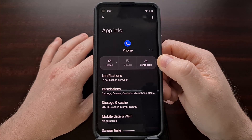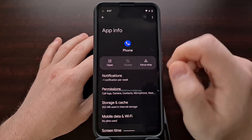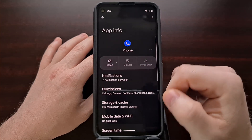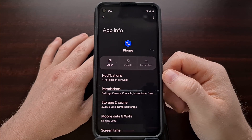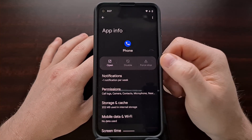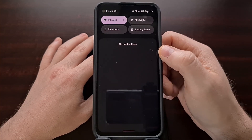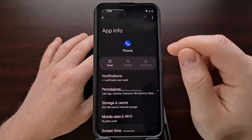So instead of restarting your phone, we can come in here and force stop the phone application. It will just stop the phone service, which can be started right back up again automatically — you don't have to open the app. Force stopping this app will dismiss any missed call notifications that are stuck on Android 12.